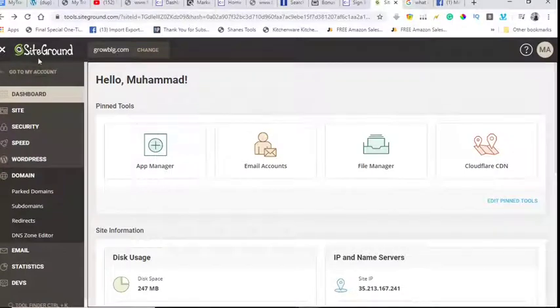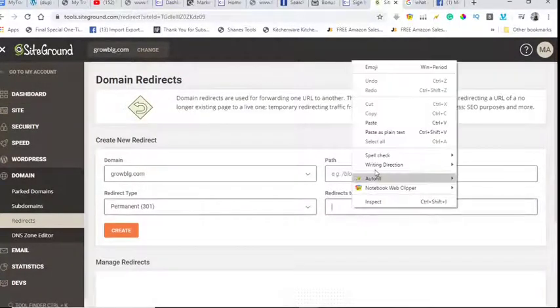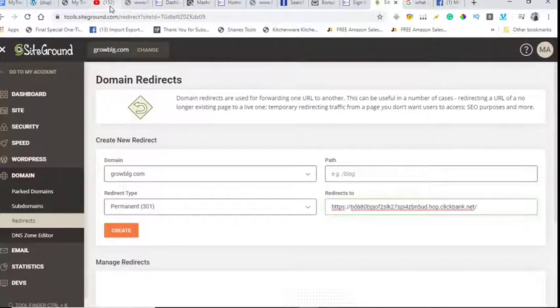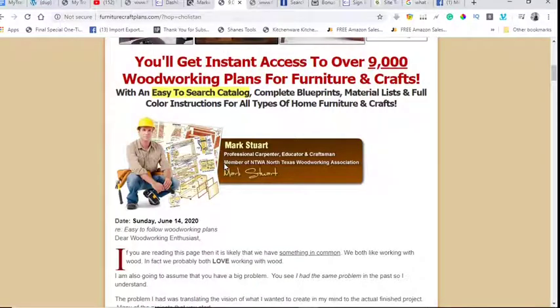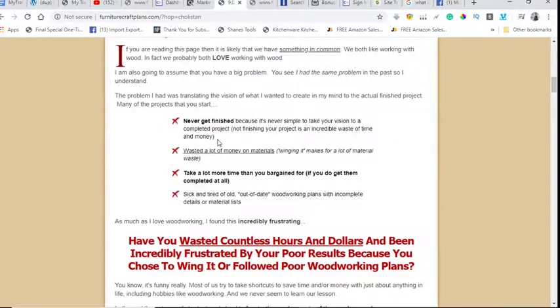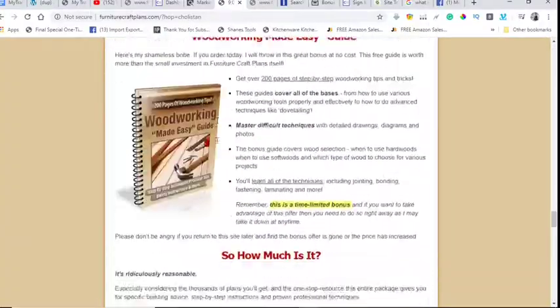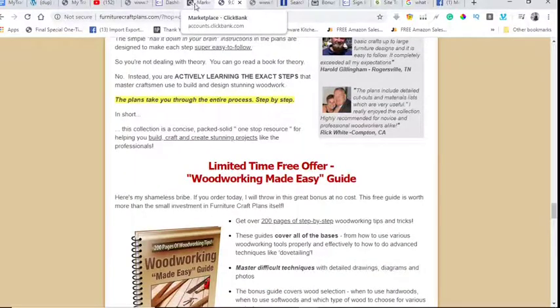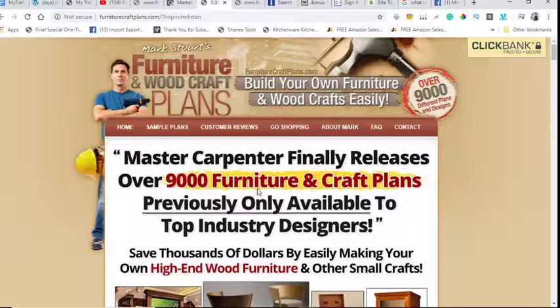Copy your hop link, then go to your domain hosting site — mine is SiteCrown. Inside SiteCrown, go to Domain then Redirects and paste the affiliate link in there. Now if someone comes to that YouTube video and clicks on the link in the description, it will straight away take them to this offer. If they purchase it, you get the $52 commission. It's that simple — it redirects to the affiliate offer and when they buy, you get the commission.